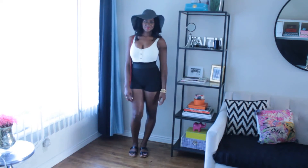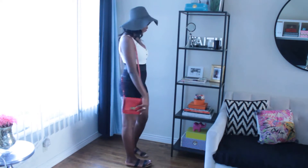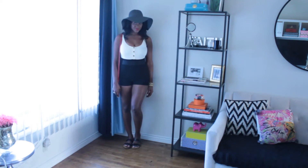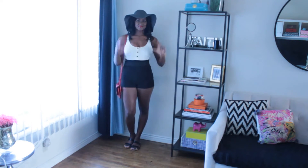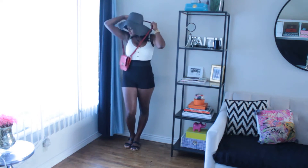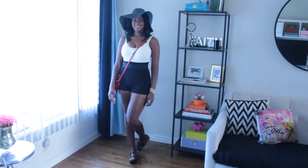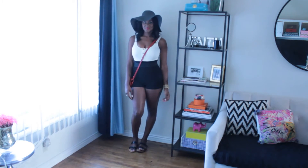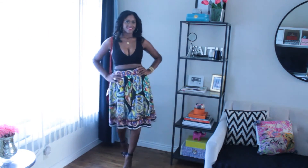For my first look, I have a bodysuit with high-waisted shorts, easy sandal slides, a floppy hat, a crossbody bag, a gold bracelet, and a small statement ring. This is probably something I'd wear going on my trip and when I first get there.